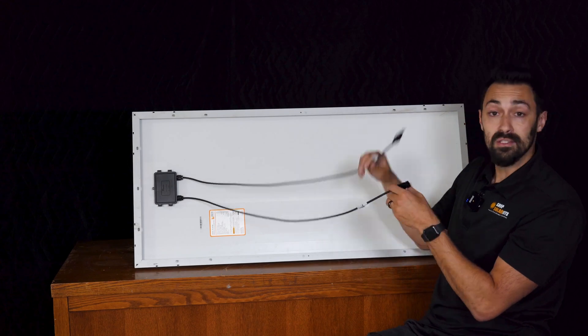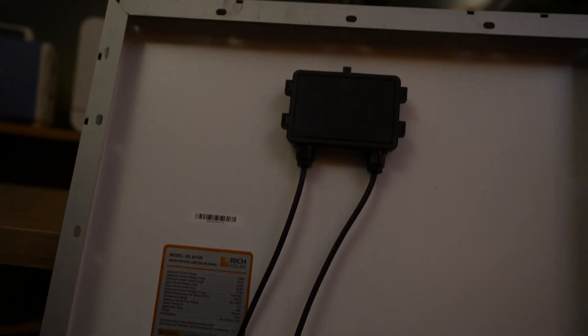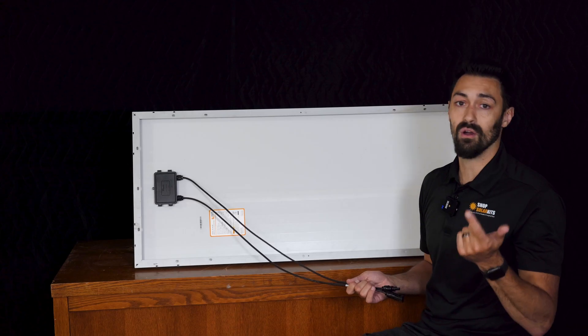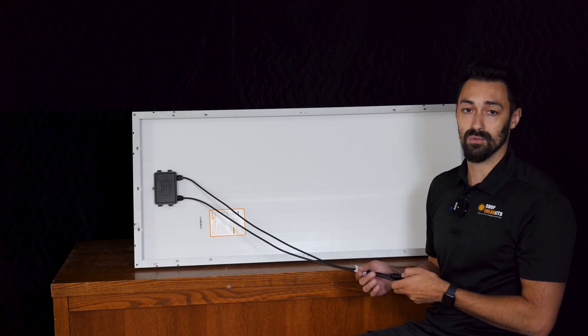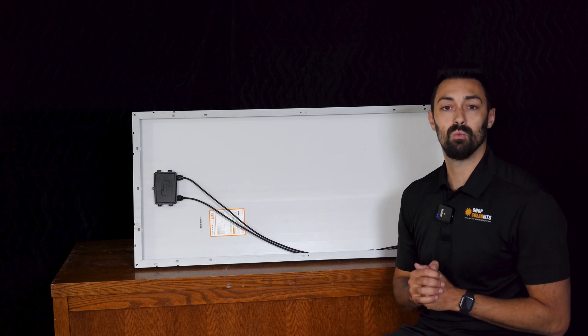If we flip this over to the back, you're going to see that there are two leads coming off the little diode box at the top of the panel. These are three feet long and they're clearly marked as positive and negative. You can see holes along the aluminum frame — this is where you're able to attach it to surfaces like the top of your van, RV, roof, or shed. That's more or less everything you need to know about the 100 watt solar panel. Let's take a look at the 200 watt now.